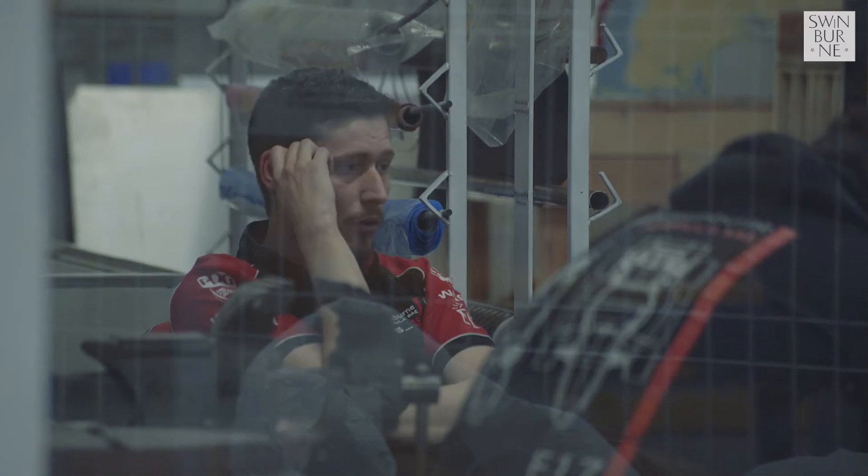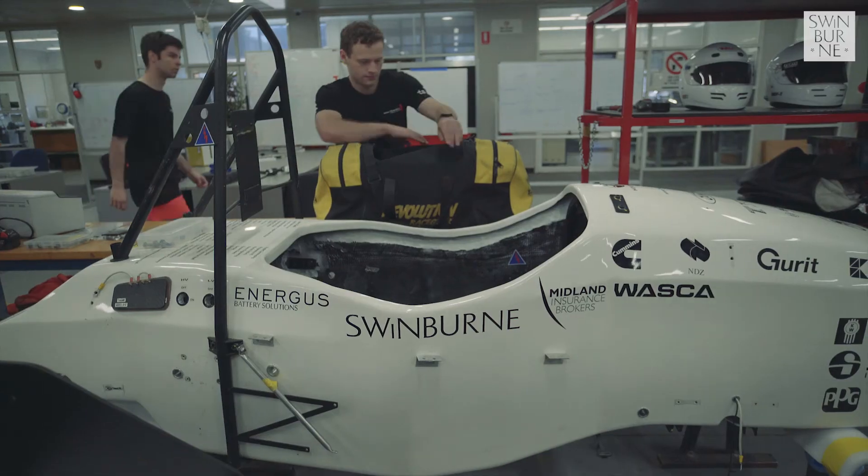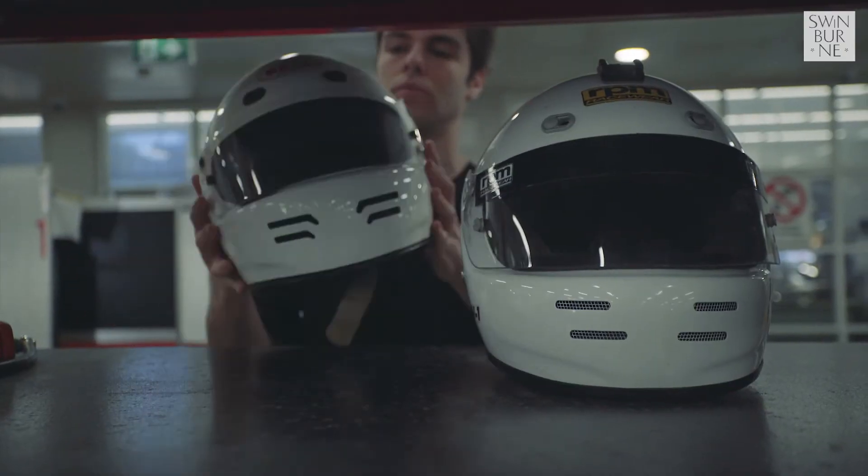My name is Jared O'Sullivan. I study Bachelor of Robotics and Mechatronics Engineering. My role this year is Team Leader. Working on this project has helped me explore my passion for design engineering, and this is definitely where I want to work in the future. Right now though, it's time to hit the track.